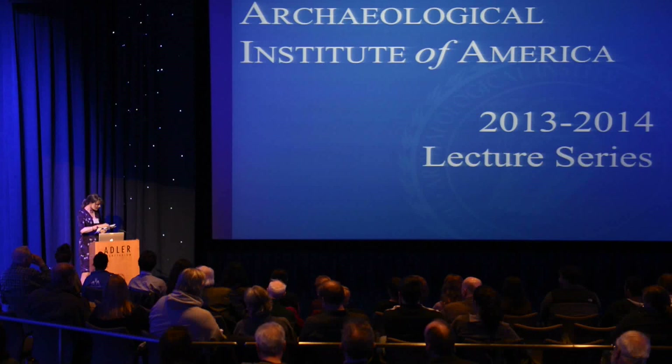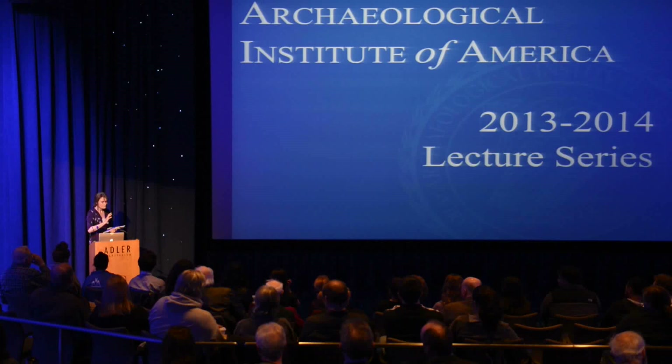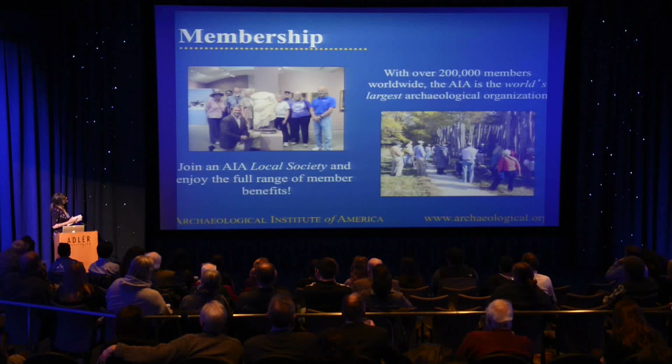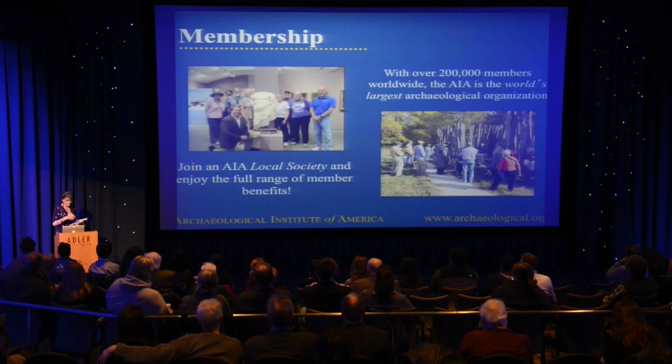Before I introduce our speaker tonight, I'll say a few things about the Archaeological Institute of America — perhaps if you're not already members, you'd like to become one. We offer membership and what this organization does is form a community between professional archaeologists and people interested in archaeology. If you are interested in archaeology, this is the place to be. You can join a local society, and there are many benefits. It is the largest archaeological organization basically in the world.